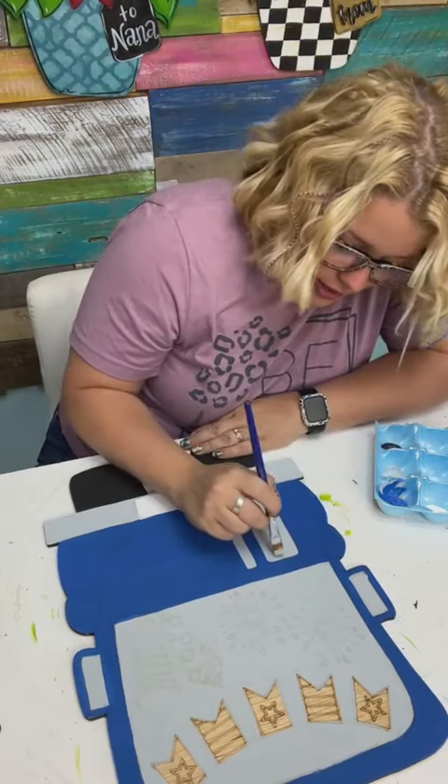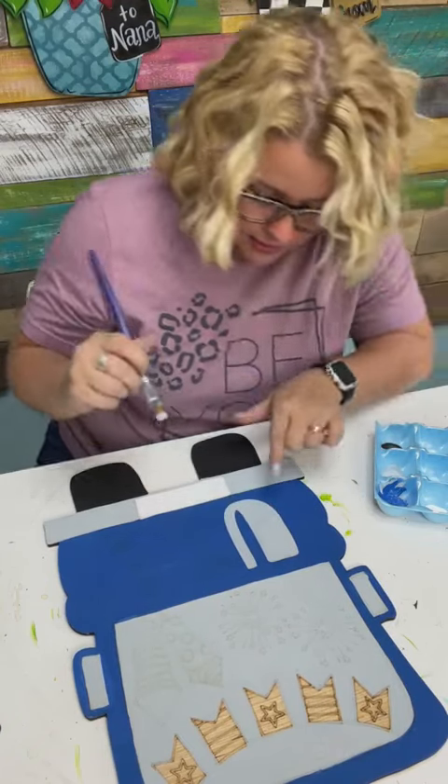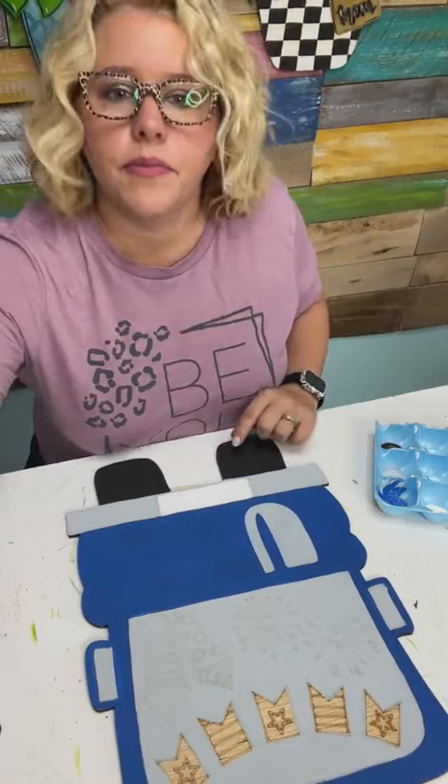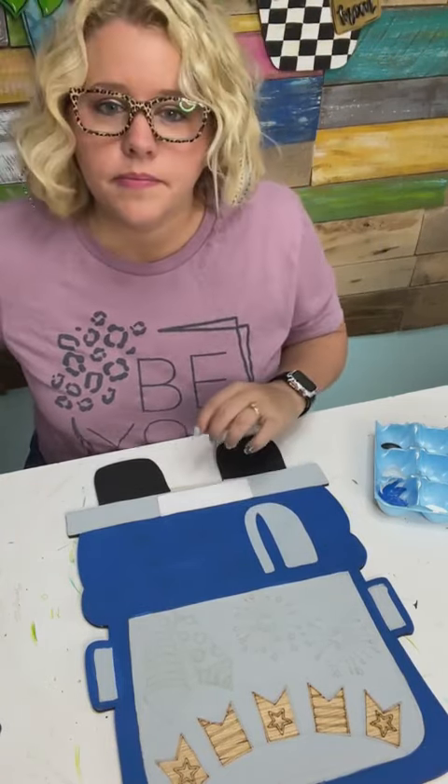Now that that's dry I can get much better coverage with that gray, and then we'll paint that red in a moment when it's dry. This letter here is going to be white — we'll paint it.